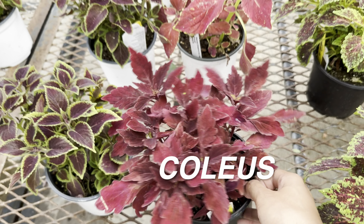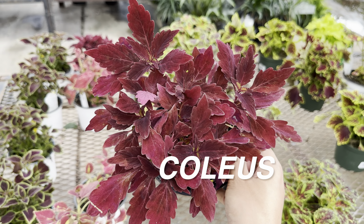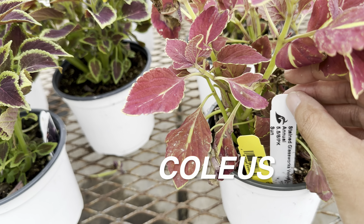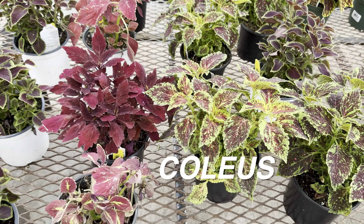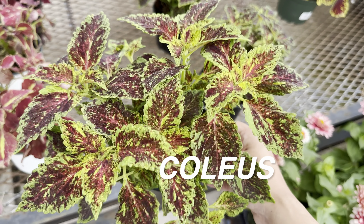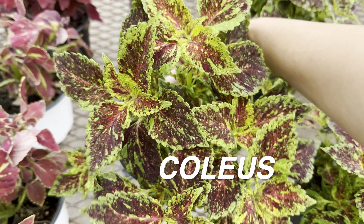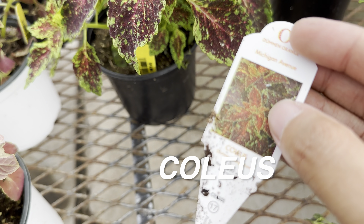The only thing you have to worry about with coleus plant care is watering — they're a very thirsty plant. But what I love is they are easy to propagate and multiply. My grandmother, who is literally the source of my plant inspiration, got me involved with plants as a kid. She was able to take a starter plant like this and have a full back patio of coleus she had just propagated.